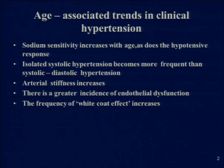Thank you, sir. I'd like to thank Dr. Chopra for this invitation. Chairpersons and friends, as the chairperson just said, hypertension in the elderly is a very important issue and needs to be carefully assessed and treated. We have been hearing since morning that hypertension is not well controlled, leading to heart failure and other things. There are a few changes which happen with age: sodium sensitivity increases, as does the hypotensive response to various medications. Isolated systolic hypertension becomes more frequent than systolic-diastolic hypertension seen in younger age groups. With age, there is arterial stiffness, greater incidence of endothelial dysfunction, and increased frequency of white coat effect.